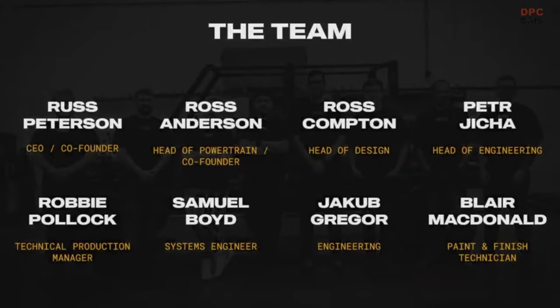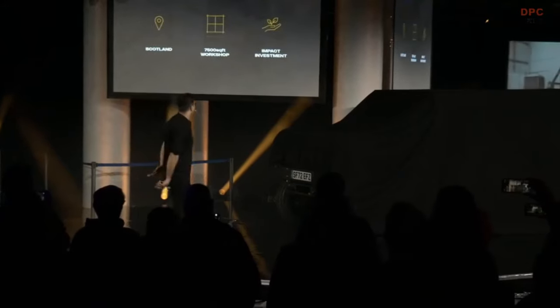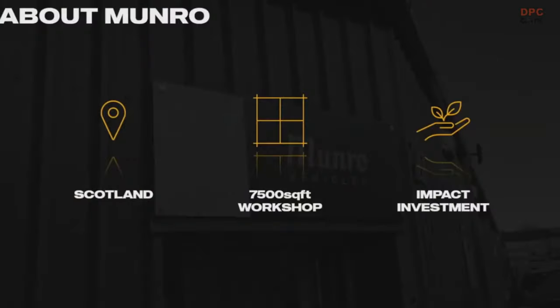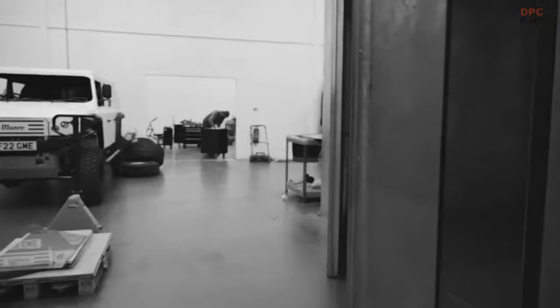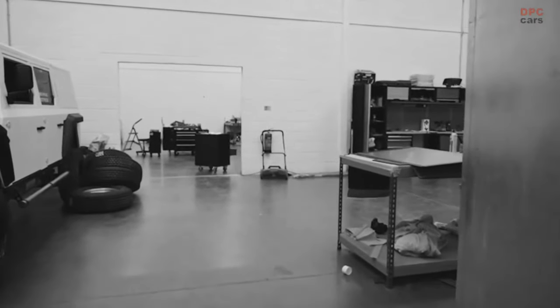The biggest thanks goes to our team who made tonight possible — without them, none of this would have happened. I'm so proud of what we're about to show you. I've seen this thing every day for the last six months and I just cannot believe what I see every time. We're a relatively small startup located in Scotland, in East Kilbride specifically, with a 7,500 square foot workshop facility we use as an R&D facility. We're part-funded by an impact investor called Elway Beach Capital, who exclusively invests in projects to decarbonize dirty industries.